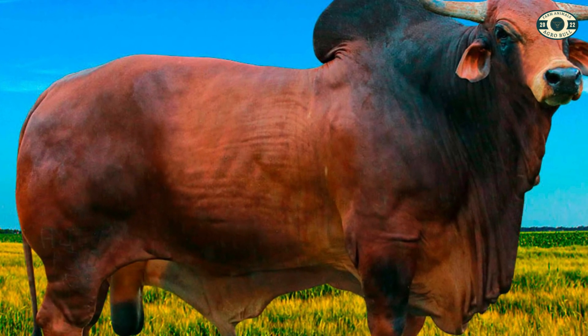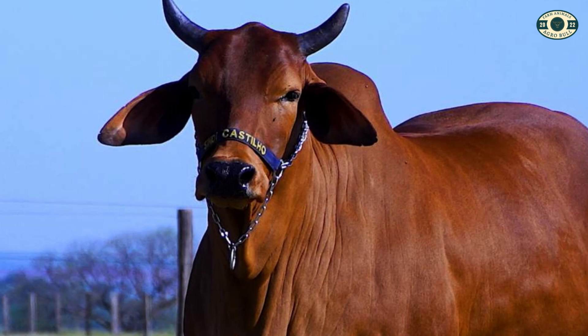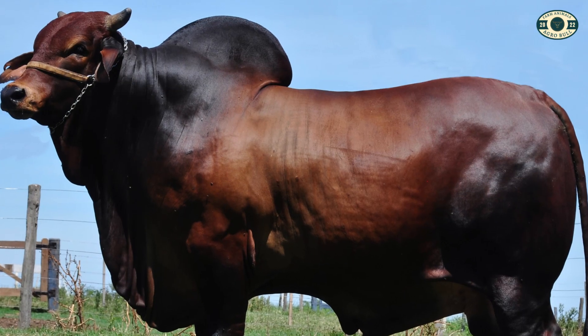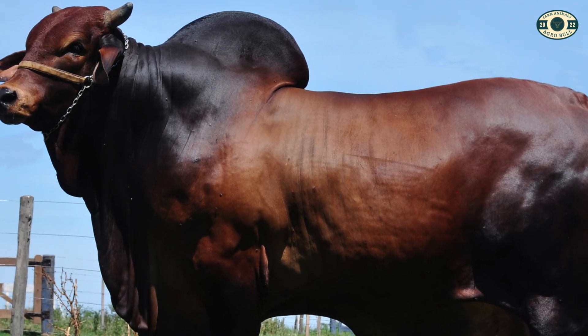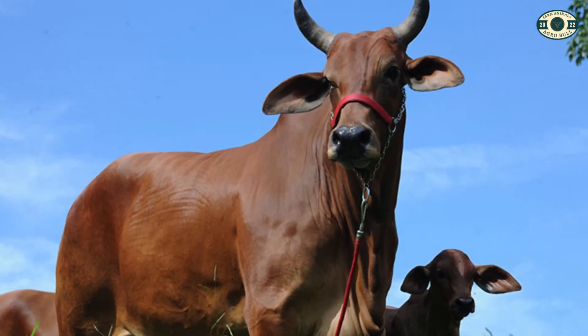Finally, we have the Sindhi, a Zebu breed originally from Pakistan. The Sindhi is known for its adaptability to hot and dry environments, its resistance to diseases and parasites, and its ability to make the most of low-quality pastures. It has a distinctive dark-colored coat, loose skin, and a small hump.